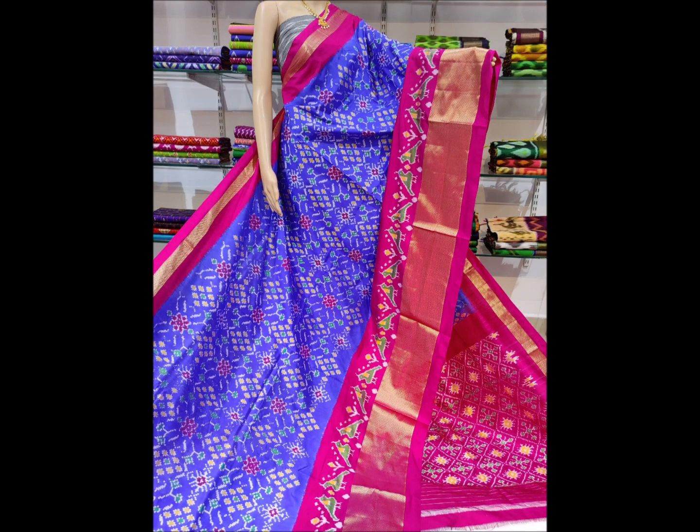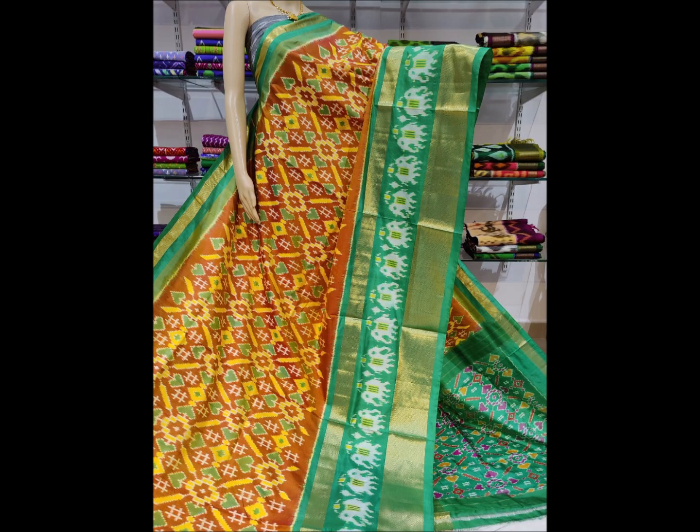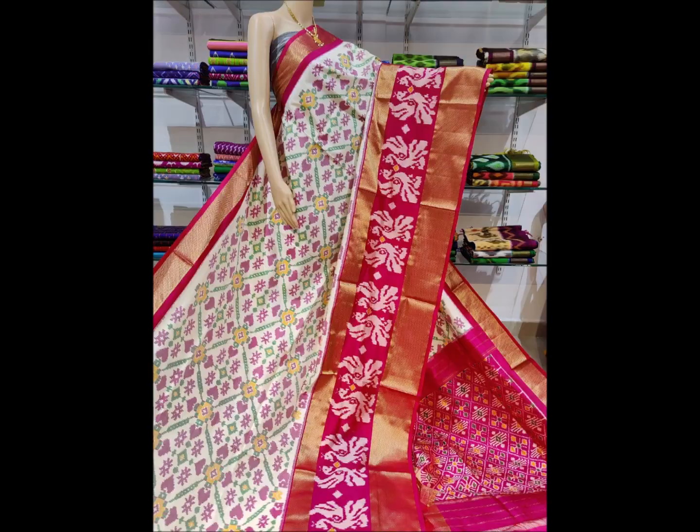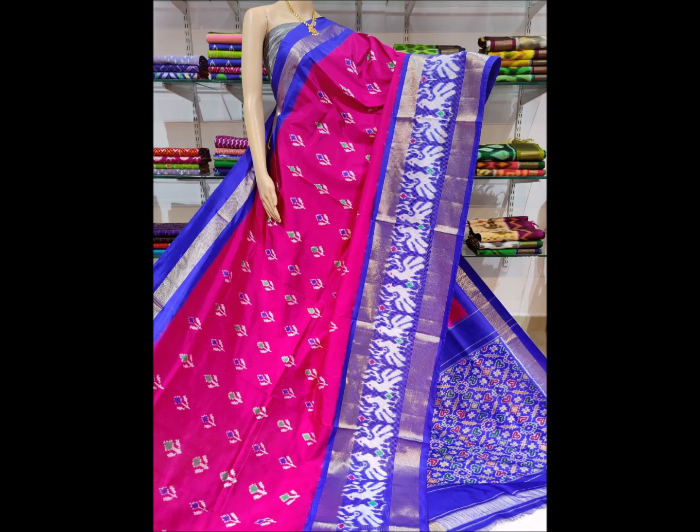These sarees are made of pure silk thread. It is very soft and smooth — very soft and light in the air as well.